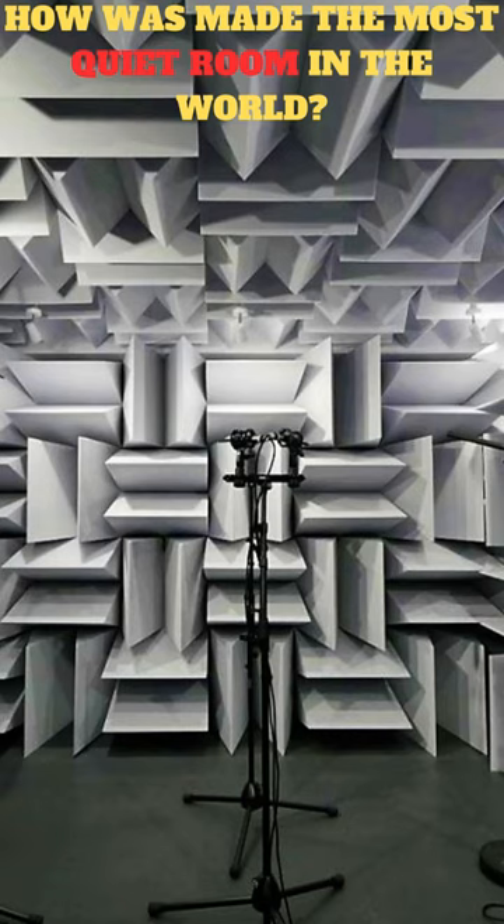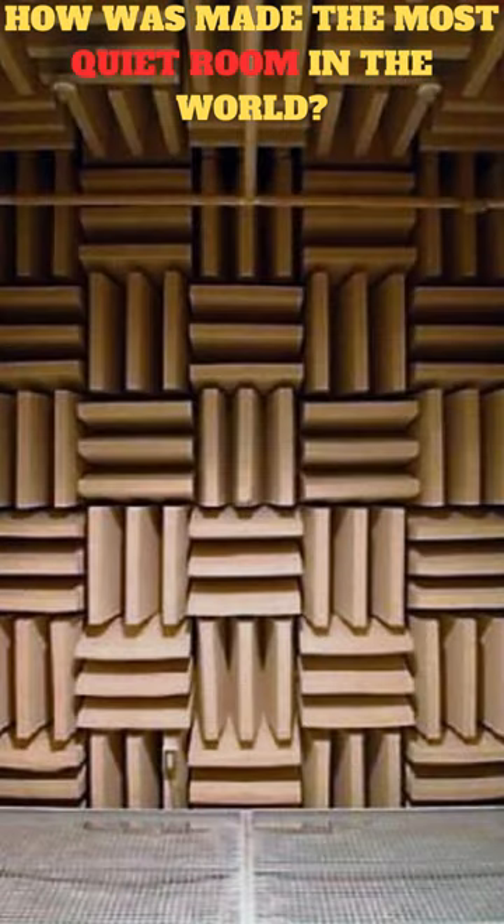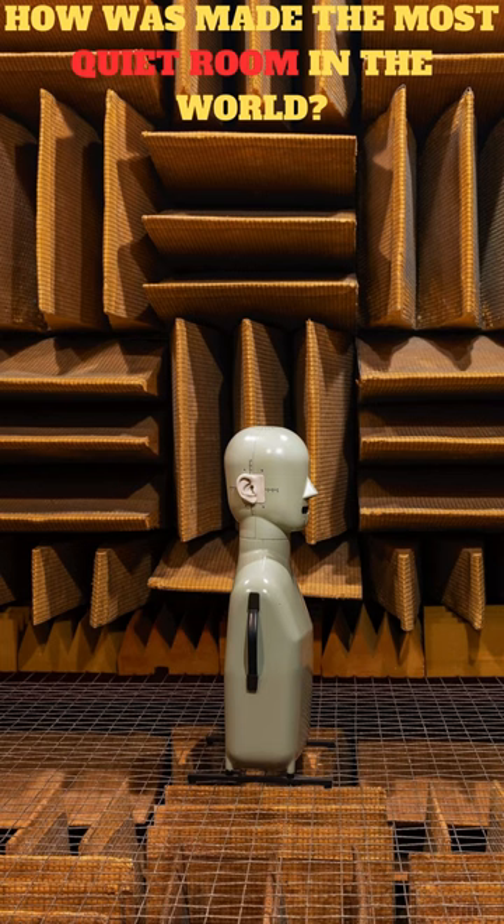The chamber is built with double walls of insulated steel and one-foot-thick concrete. The interior of the room is lined with sound-absorbing wedges, which help to create a free-field environment by absorbing sound and preventing reflections. The floor is also made of cable trays filled with sound-absorbing material, and it's designed in such a way that it appears to be floating.